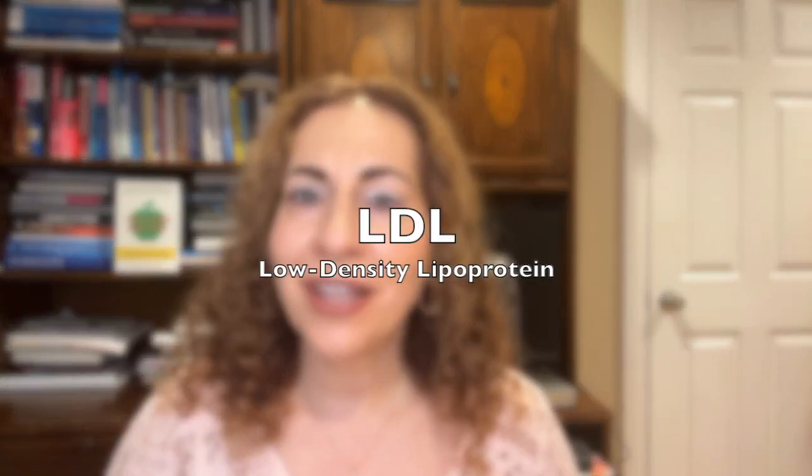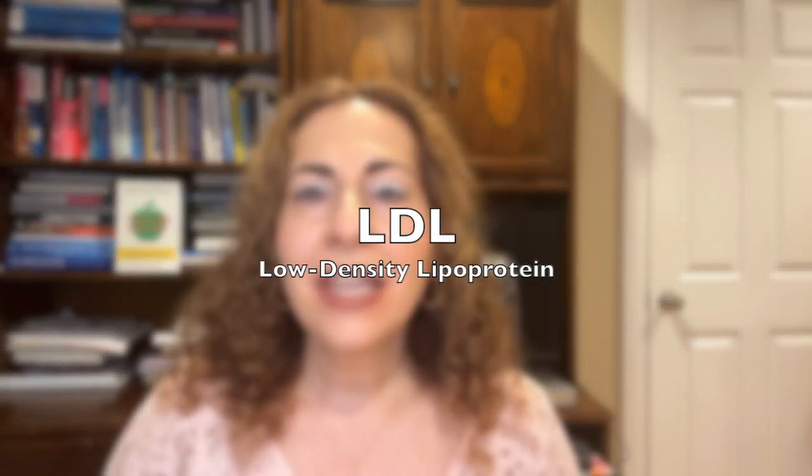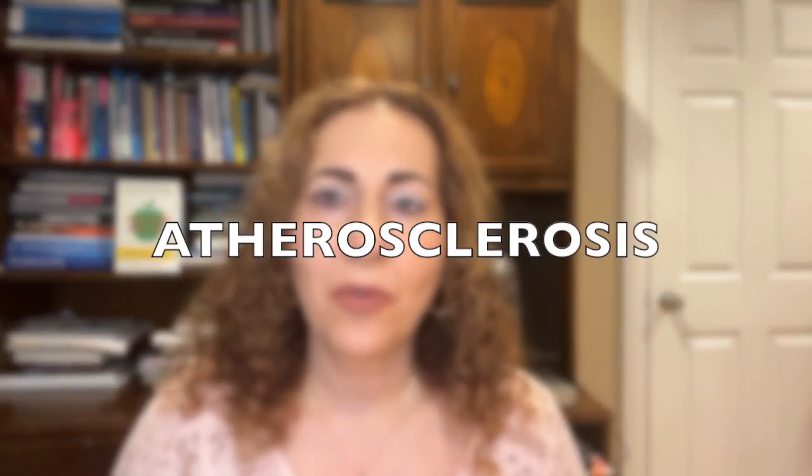Let's start by understanding LDL, or low-density lipoprotein. It carries cholesterol through the bloodstream. Cholesterol is actually vital for building cells and producing hormones, but too much LDL can lead to plaque buildup in arteries, a process called atherosclerosis. This restricts blood flow and heightens the risk of heart disease and stroke.